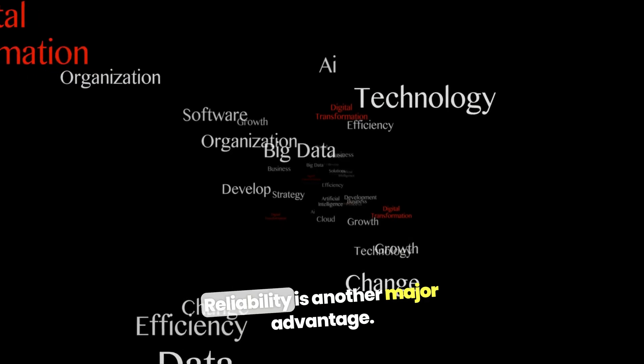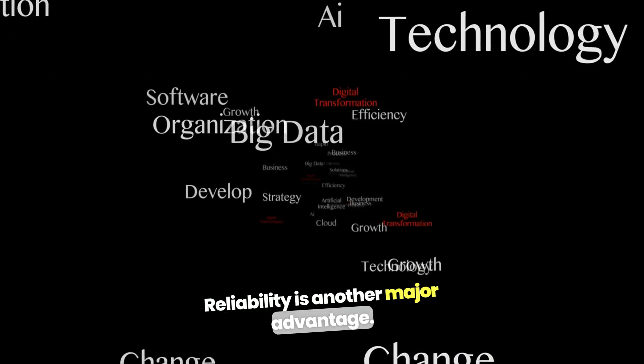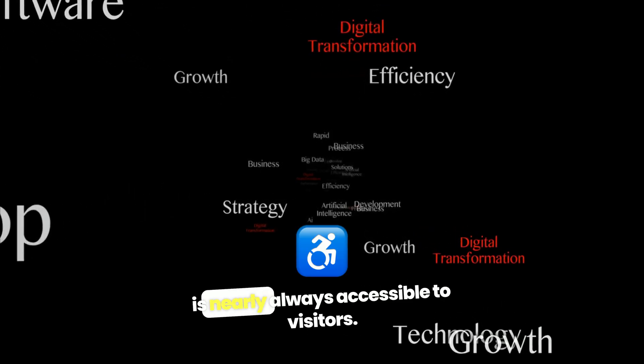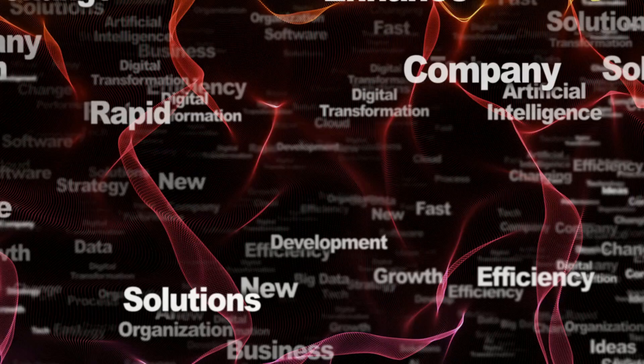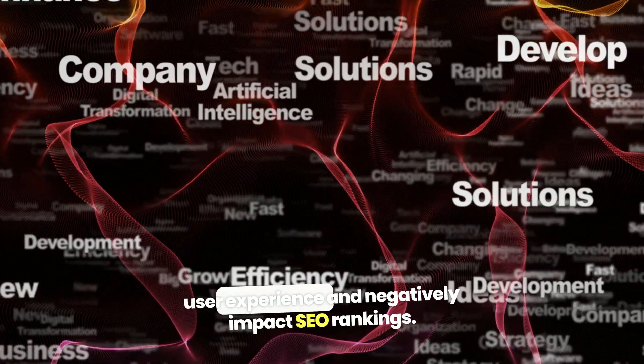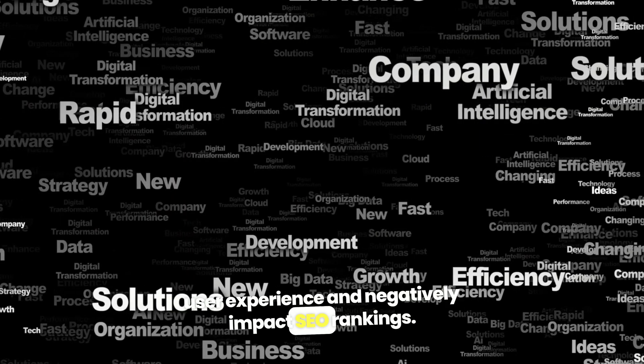Reliability is another major advantage. GoDaddy promises 99.9% uptime, so your site is nearly always accessible to visitors. This is crucial, especially if your website is a key part of your business. Slow load times or unexpected downtime can hurt user experience and negatively impact SEO rankings.